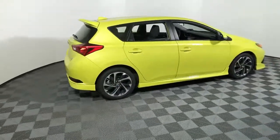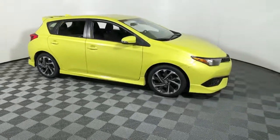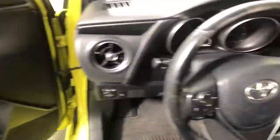Take a moment to check out the 2018 Toyota Corolla IM. This vehicle still has fewer than 60,000 miles on the clock, so it won't last long.